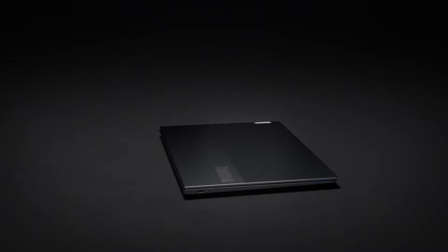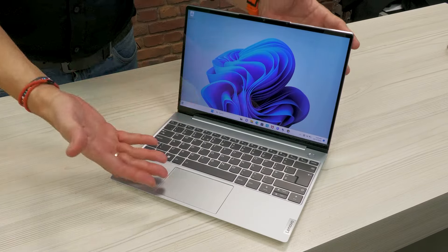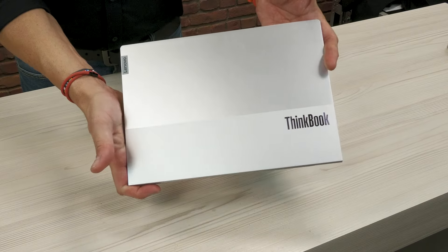The Gen 2 also introduces fast Windows Hello face recognition for automatic login. We have a stunning quality 13.3 inch 16 by 10 ratio display with Dolby Vision and an optional touchscreen. The edge-to-edge keyboard uses large keycaps and it feels like you could type on it all day. You also get an incredible 56 watt hour battery which will keep you going through the entire business day and beyond.